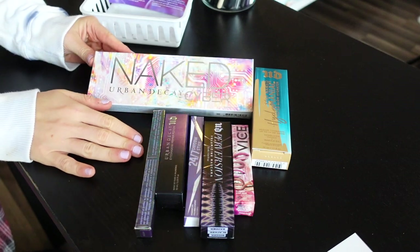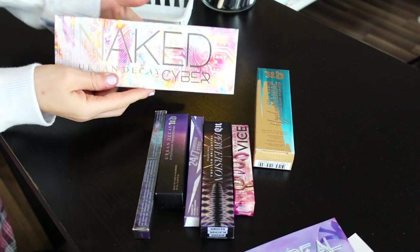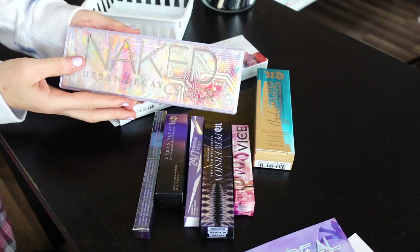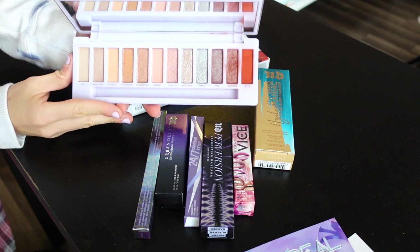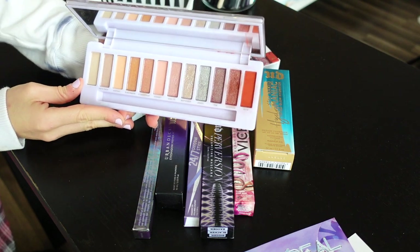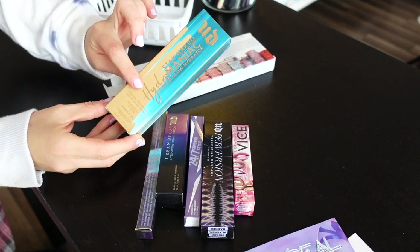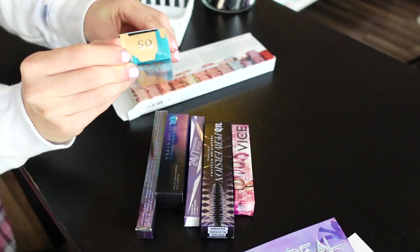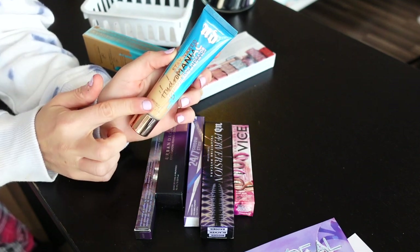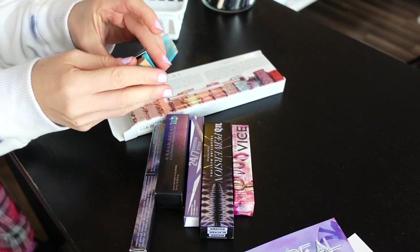Next up, Urban Decay sent over this little package. They sent the Cyber Palette — I already have a first impression up on this. I actually wasn't a massive fan; I've been playing around with it more, but I'm not obsessed. I wouldn't say it's worth the full price tag — maybe get it on sale. I love the packaging though. Then they also sent over the Naked Hydromanic Tinted Hydrator in Medium 50. It's hard to give away foundations because you never know the winner's shade, so I'll keep this as a backup — I really like this as a tinted moisturizer.